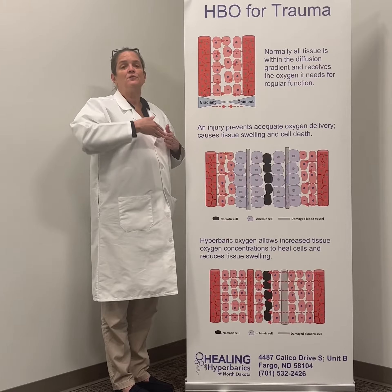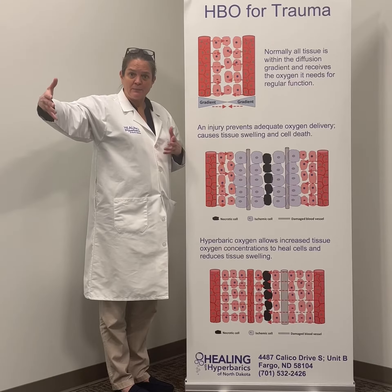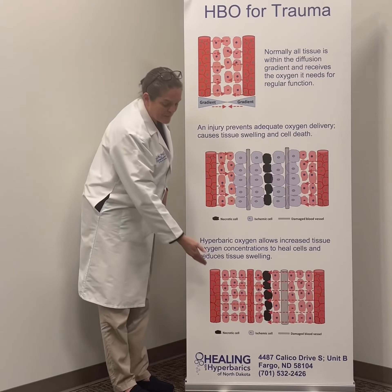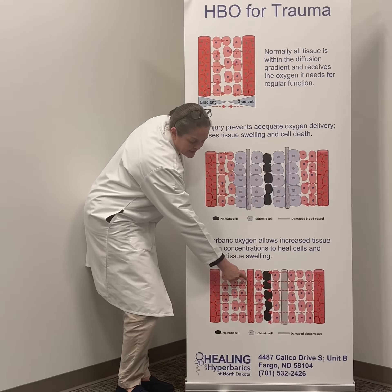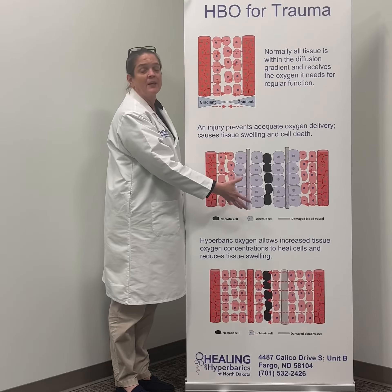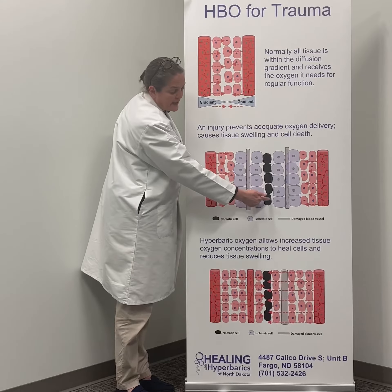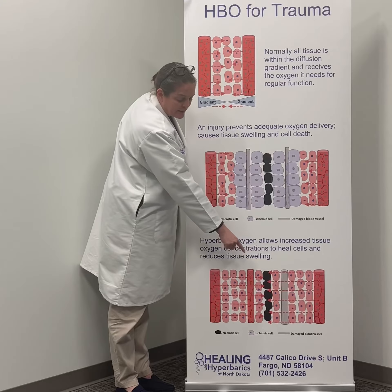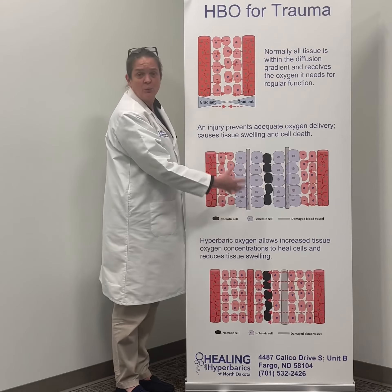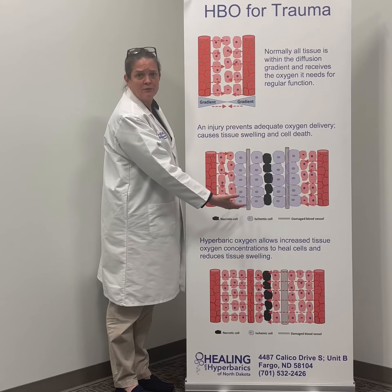Under hyperbaric conditions, because we drive up the amount of oxygen in the liquid portion of blood so that it diffuses five times further outside of the red blood cell vessels, we actually get oxygen to these swollen ischemic cells — they liven up and return to normal function.